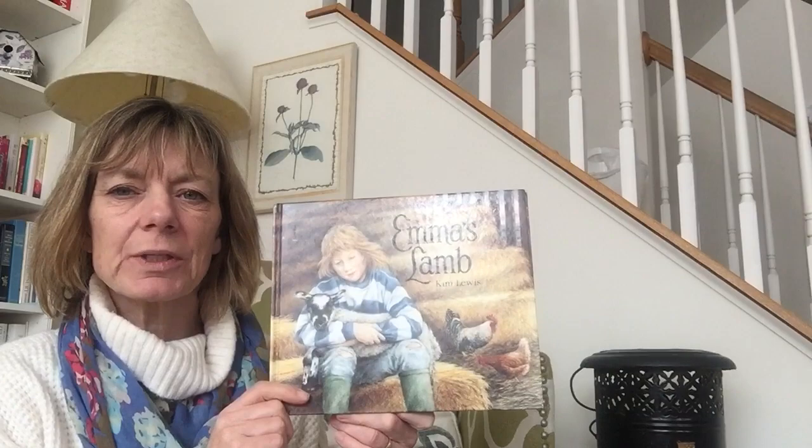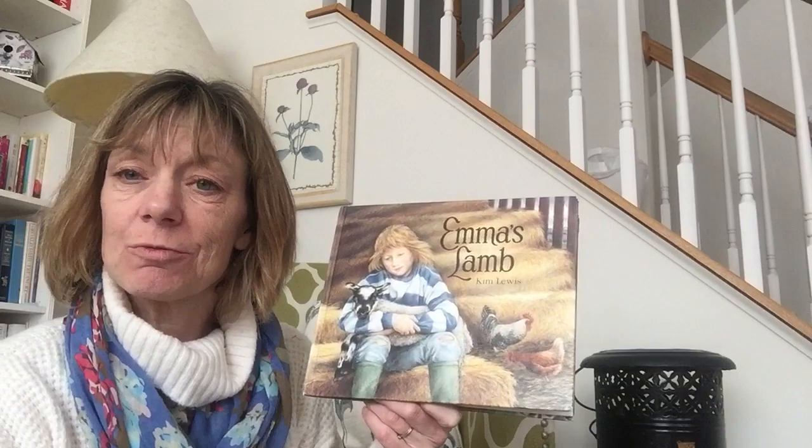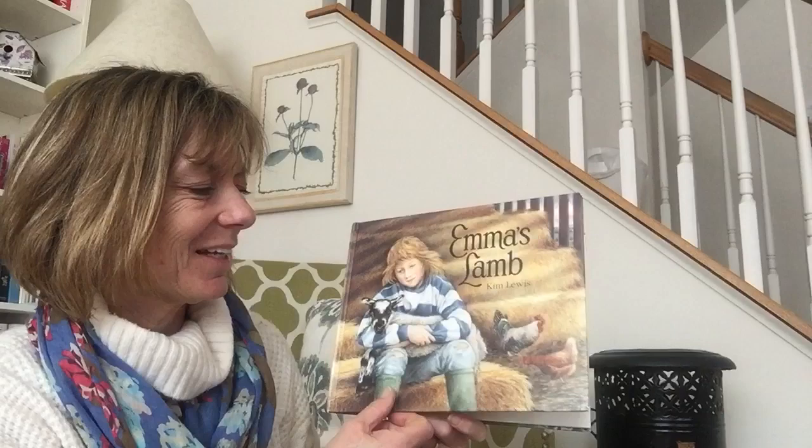Hi friends, I have another story to share with you today. This story is called Emma's Lamb. The author is Kim Lewis, so she wrote the words. She's also the illustrator, so she also drew the pictures today.